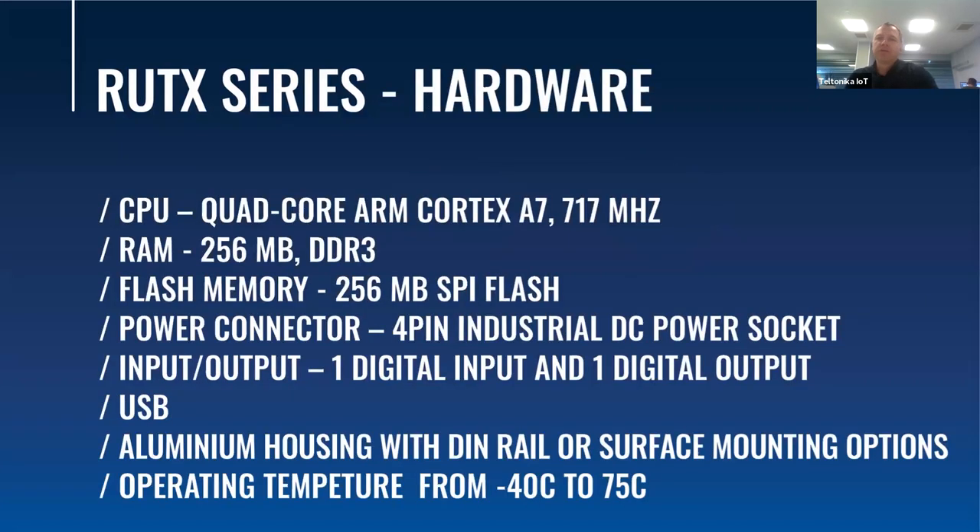All our RootX series routers share a common SIM, CPU, and RAM. They have one digital input and one digital output on a 4-pin industrial power connector. Rugged housing and various surface mounting options are a must in industrial applications, so our routers were created with that in mind. Our devices work without any issues in hot or cold environments and on vibrating surfaces.